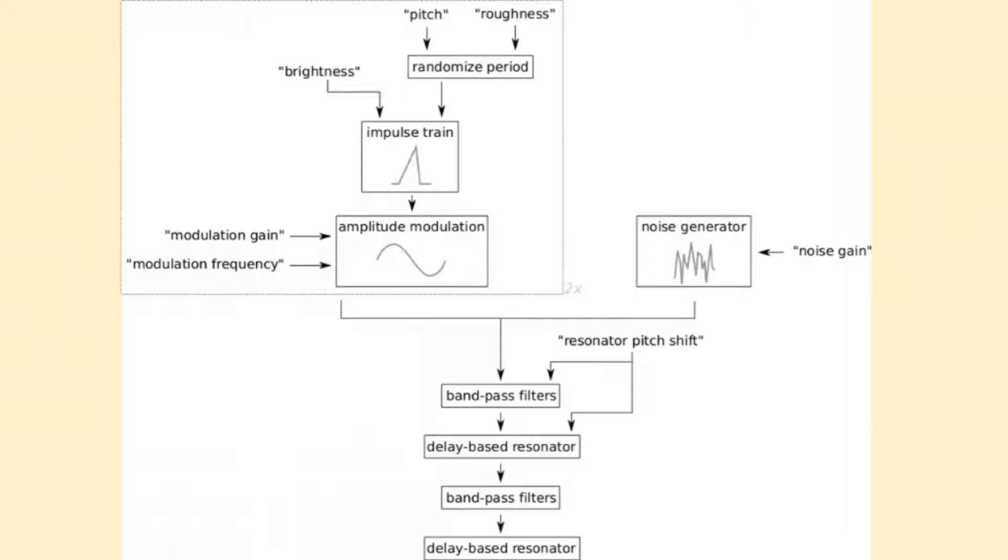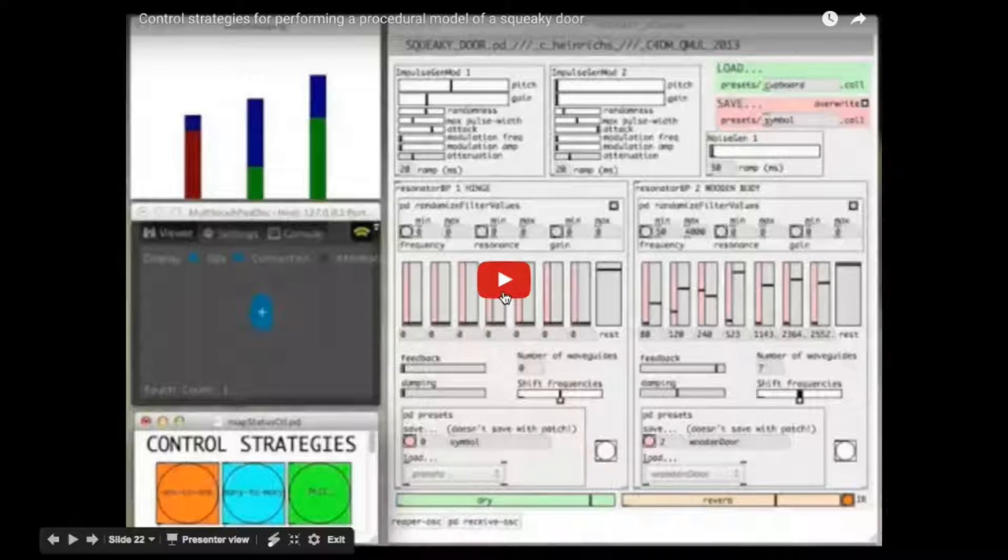The squeaky door model has an impulse train generator, some amplitude modulation, a bunch of bandpass filters and resonators. This model was developed based on Andy Farnell's prototype. Over here you can see the trackpad position — the position of my finger as I play it — and here you can see the parameters moving and how they are mapped.